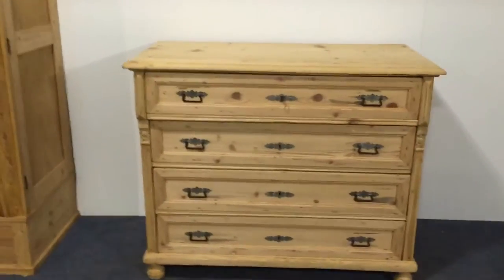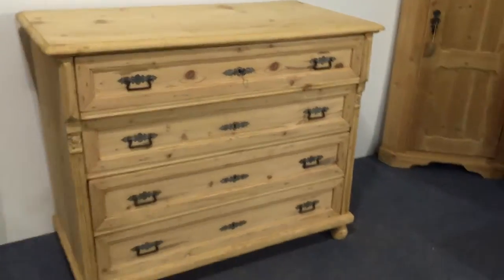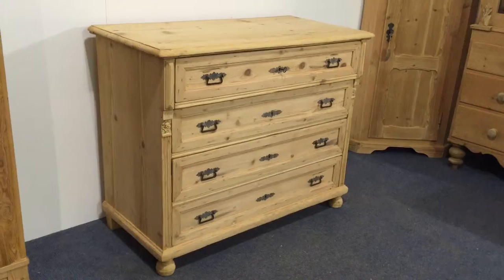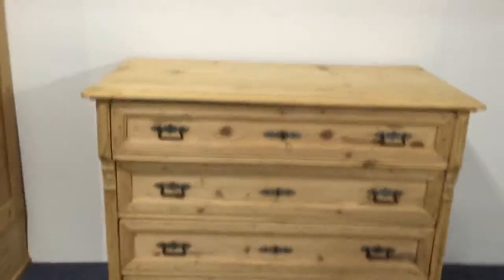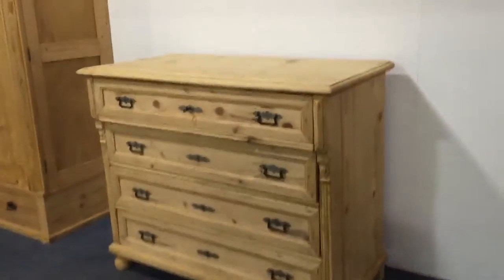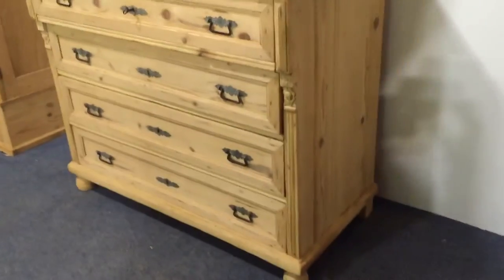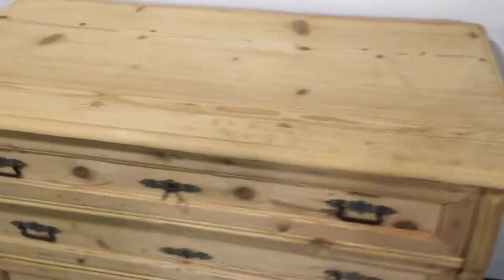Chest of drawers, code number J4108B. This is a chest of drawers from the Czech Republic — a very big one, with four drawers, dating from the 1920s, possibly 1930. You can look all around it. Nice chest of drawers.